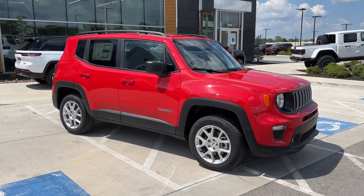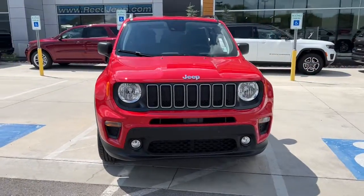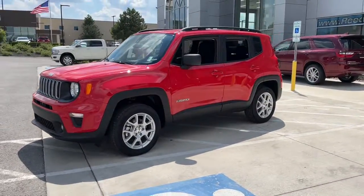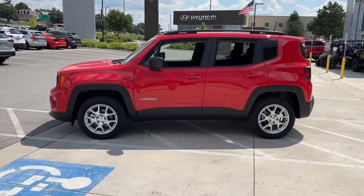You will love the features of this 2022 Jeep Renegade. The Renegade packs rugged versatility, edgy looks, smart safety and entertainment technology, and the heart and soul of an icon into a compact, can-do SUV.